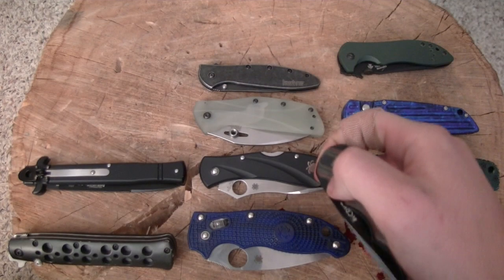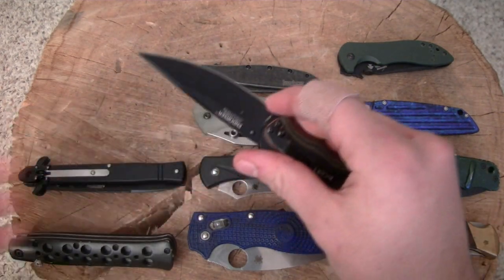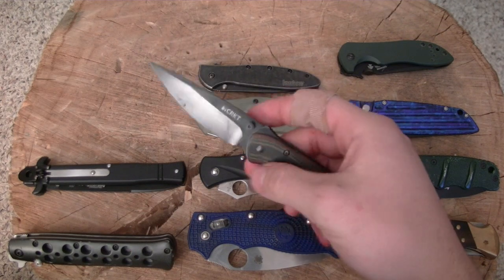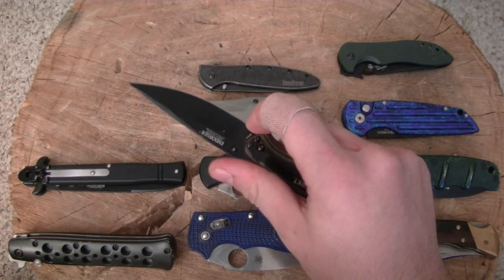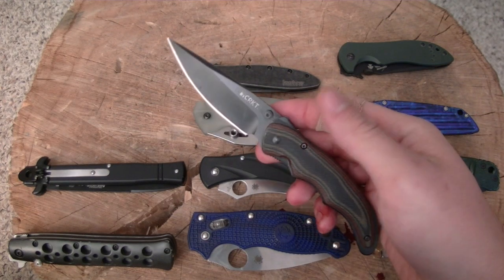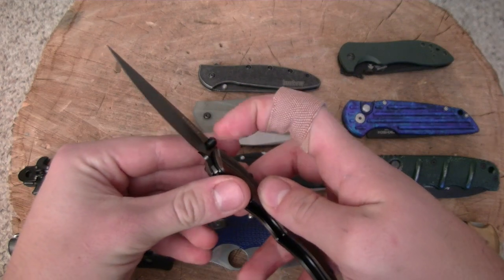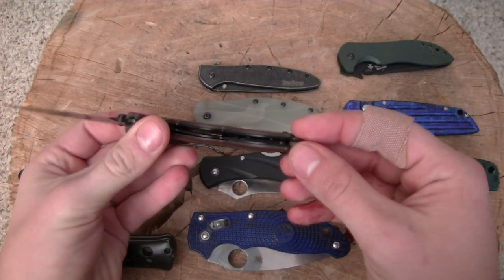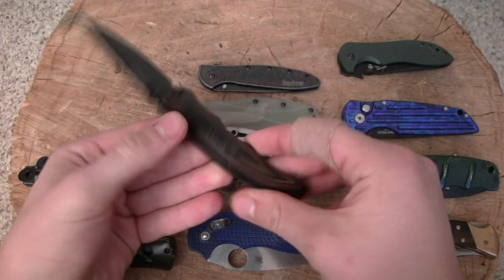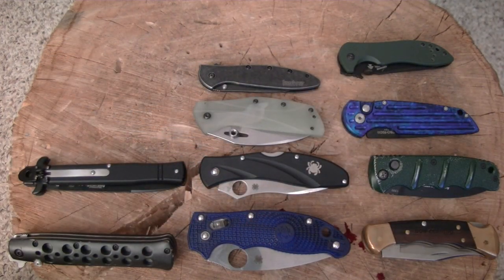Moving on, we have the CRKT Endorser. I got it as a present for Christmas, so this one is in the review queue as well. I'm using it for utility cutter type tasks. It's got a relatively thin blade and so far it's been performing very well. I do worry that the outburst safe-firing mechanism and the handle material not completely covering the liners are things that could be improved on this design.